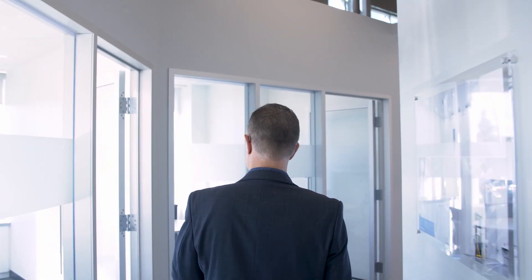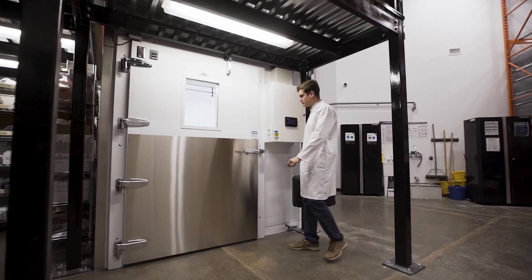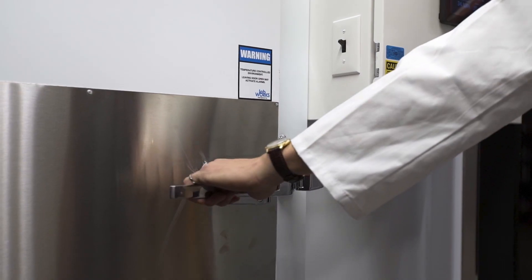At LabWorks, our customers are scientists, they're architects. We understand that designing the proper room in the first place will provide better results for them, and by doing that we're able to provide more value and a better performing solution.